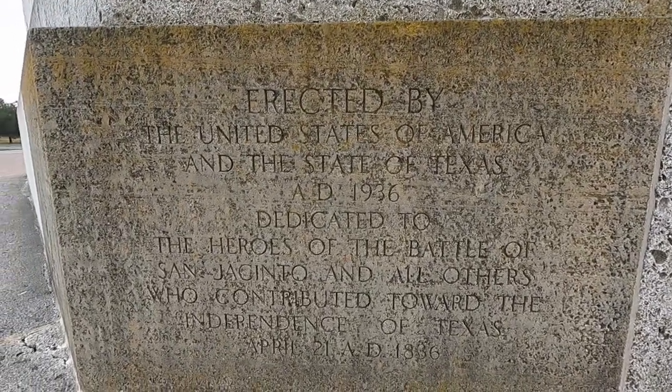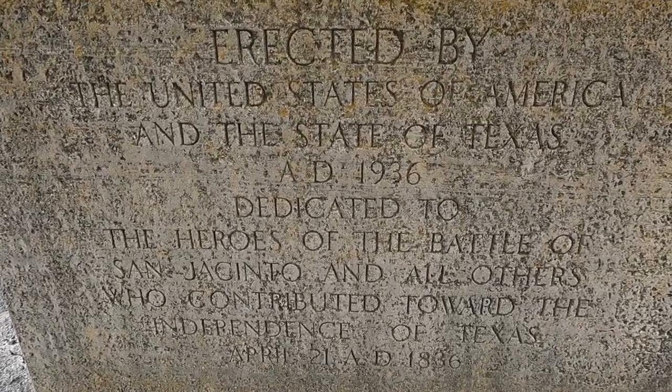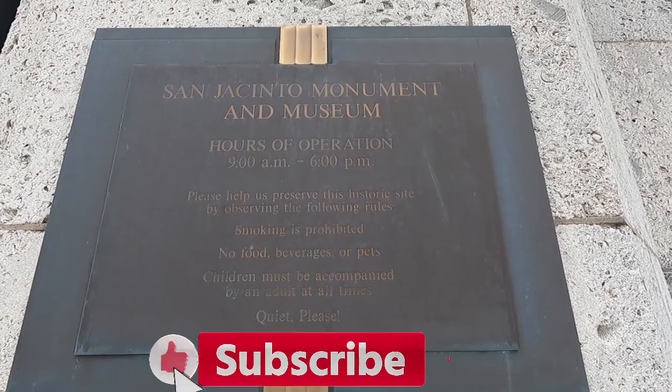The next Texas is one million square miles. Now we've got a monument here. We'll see the monument down below.